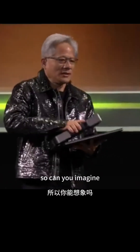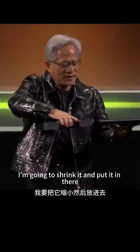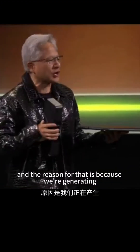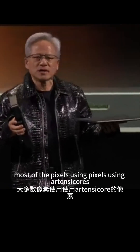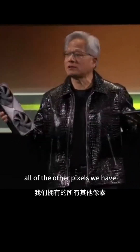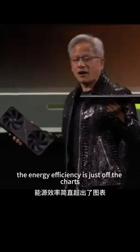So can you imagine? You've got this incredible graphics card here — Blackwell. We're going to shrink it and put it in there. You can't do that without artificial intelligence. The reason for that is because we're generating most of the pixels using our tensor cores. We ray trace only the pixels we need and generate using artificial intelligence all the other pixels. As a result, the energy efficiency is just off the charts.